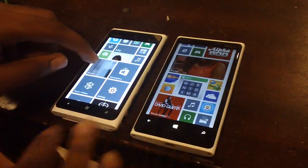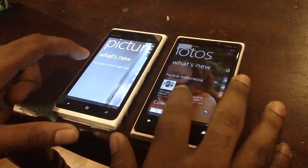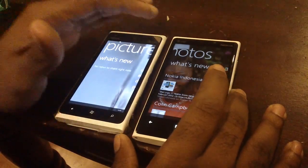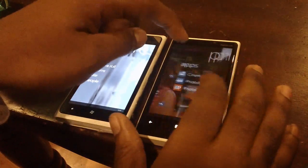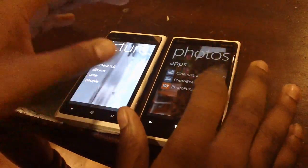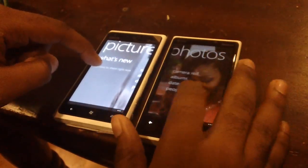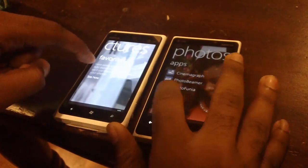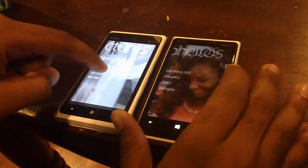Let's look at the differences in the Pictures application. On both phones you have 'What's New.' However, on Windows Phone 8 you also have an 'Apps' pane — introduced with Windows Phone 8 — where apps that can be used with your pictures are shown. You also have Favorites. On Windows Phone 7.8, there is no Apps feature.